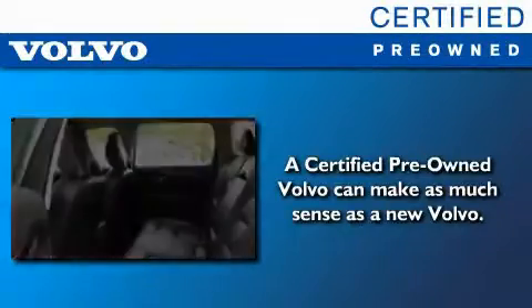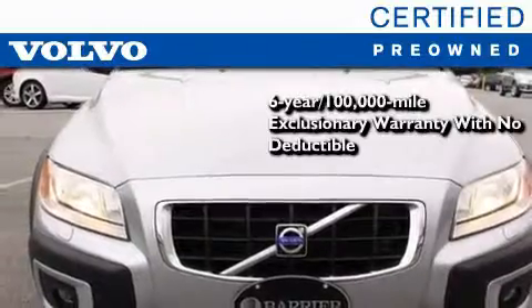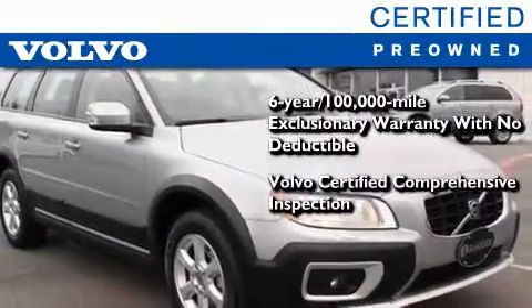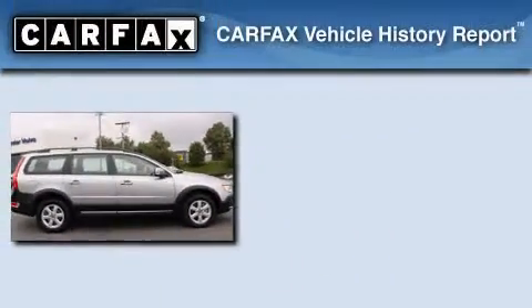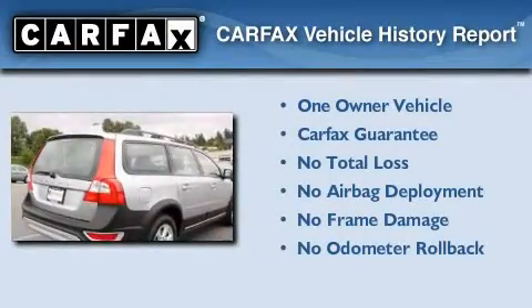You'll also feel the benefits of Volvo's certification program, which includes a six-year, 100,000-mile exclusionary warranty, plus a comprehensive inspection to ensure everything is in top working order. This certified Volvo makes just about as much sense as a new one. This Volvo has had only one owner, and it qualifies for the Carfax Buyback Guarantee.